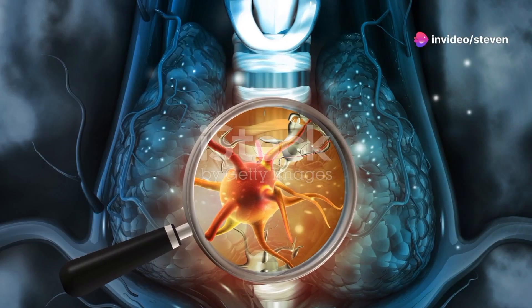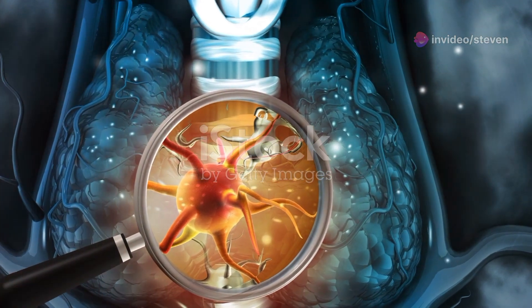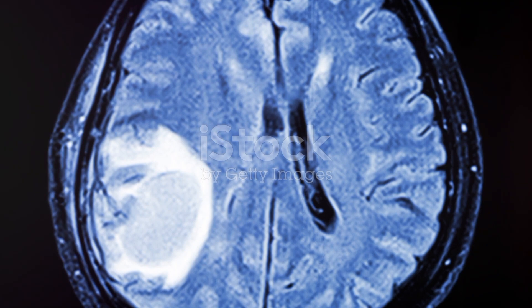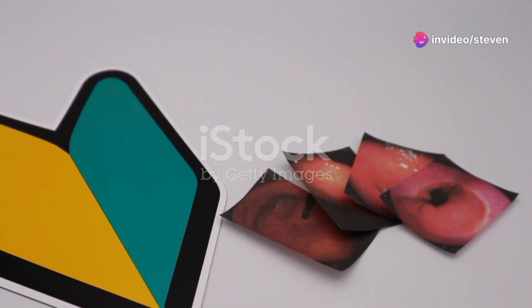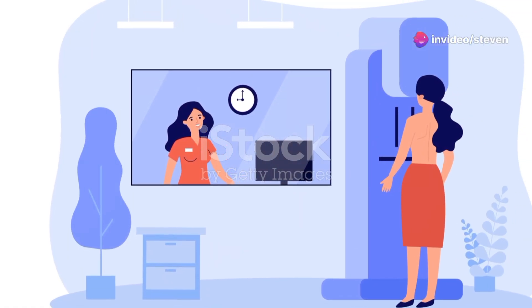For instance, a tumor in the lungs might cause a chronic cough or shortness of breath, while one in the colon might lead to changes in bowel habits. How does a patient know if they have a malignant tumor? Early detection is key.